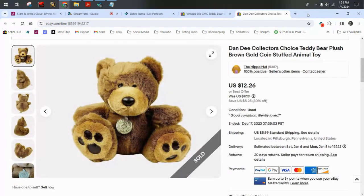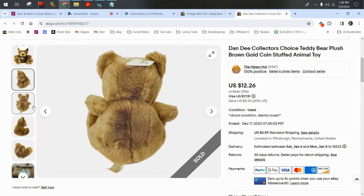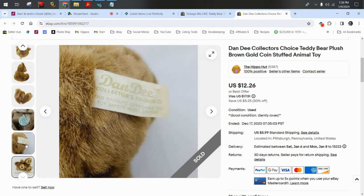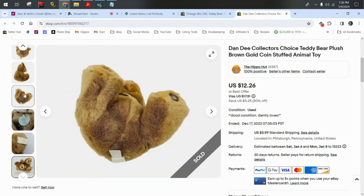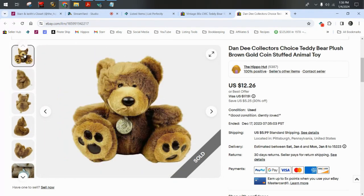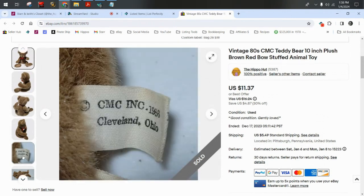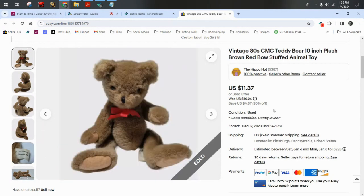A Dandy Collector's Choice teddy bear — I love Dandy. Some Dandy bears like the Snowflake teddies sell for a lot of money; most are going to be bread and butter, but they're a good recognizable brand. This bear sold for $12.26 plus $6 shipping. Last but not least is a vintage 1986 CMC teddy bear — he sold for $11.37 plus $5.50 shipping.